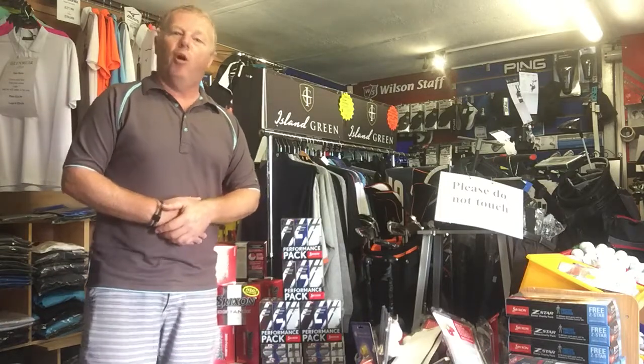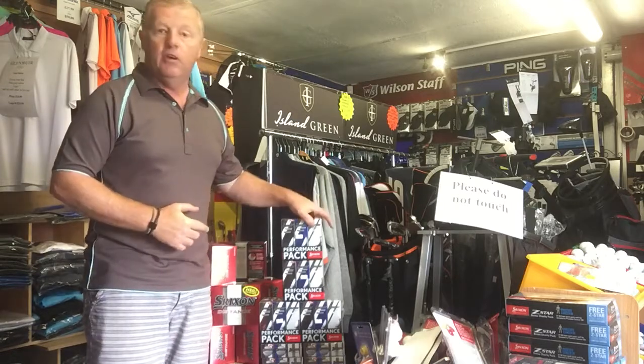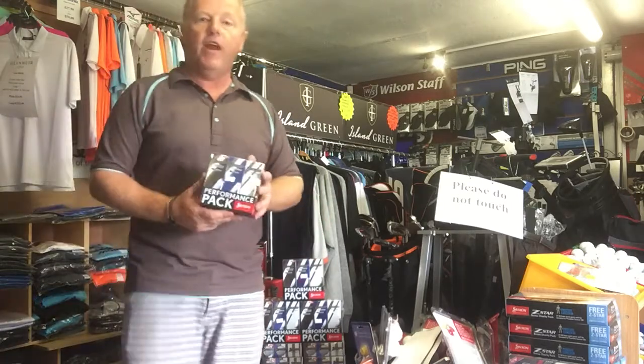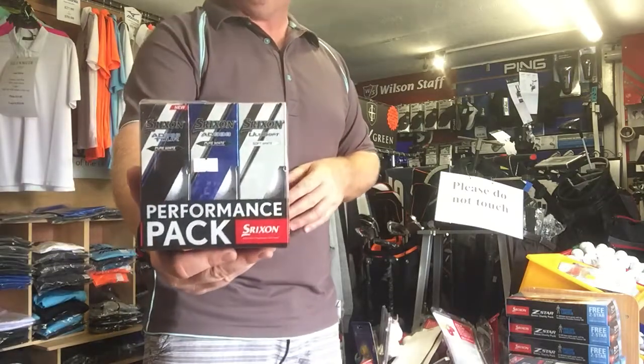Welcome to this week's What's in the Shop. This week is the turn of Srixon. Srixon have come up with a great way to try out their golf balls: the Performance Pack.